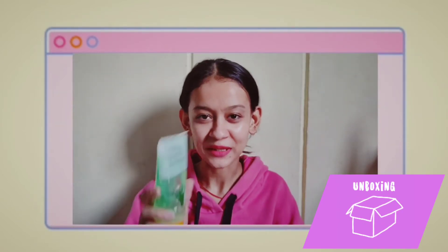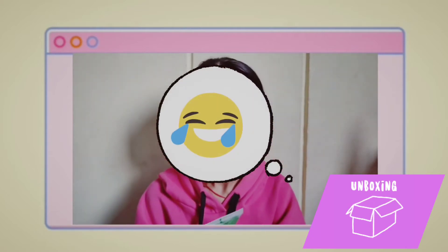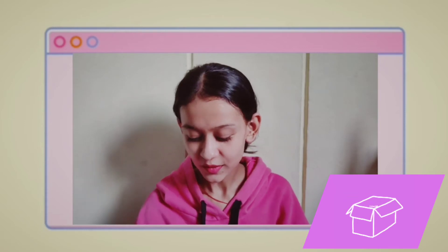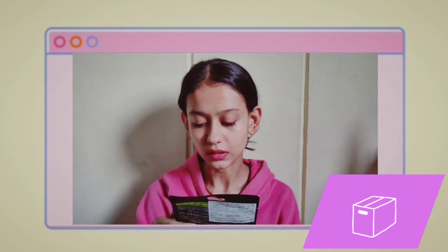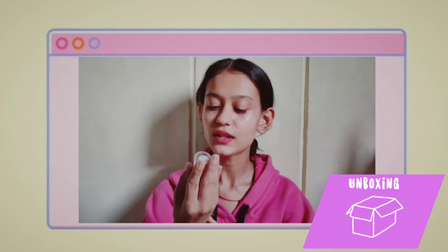Next I have Patanjali's aloe vera gel — I don't want to say anything but yeah, I have this aloe vera gel. And the next is a sheet mask — Garnier Skin Natural Black Serum Mask Pure Charcoal — and I just wanted to try this out, so that's why I bought it.